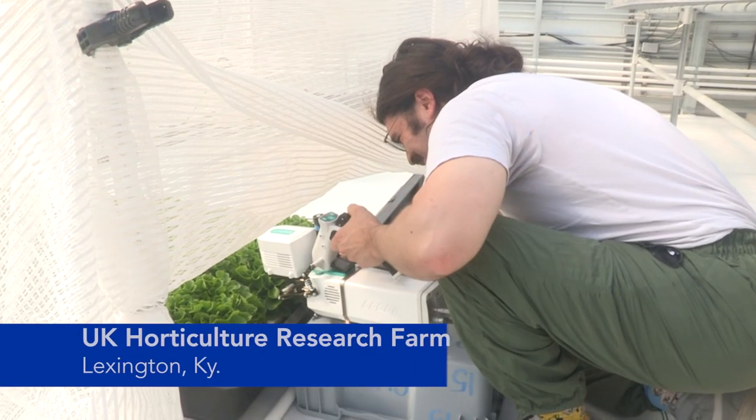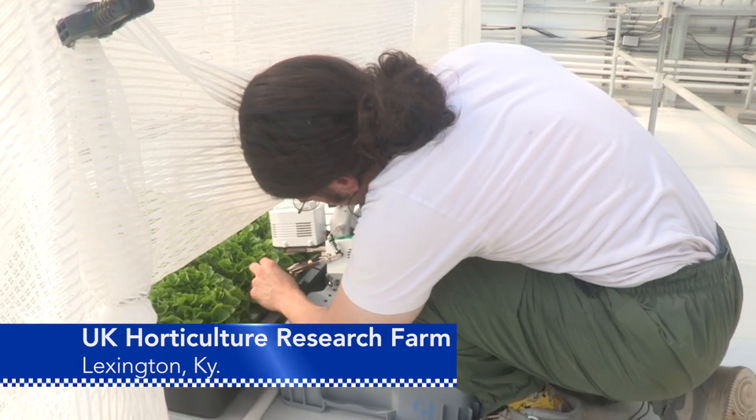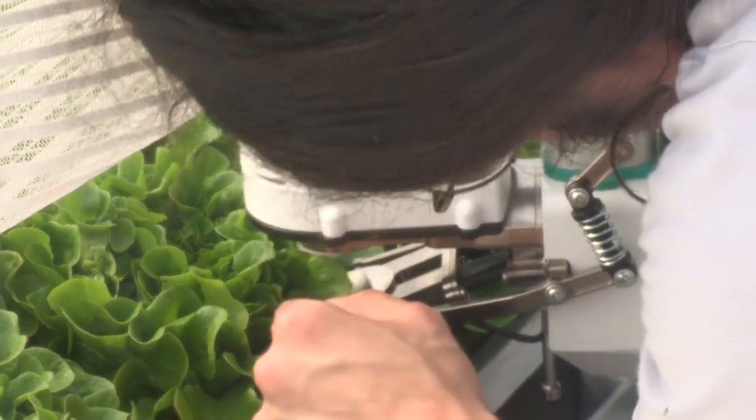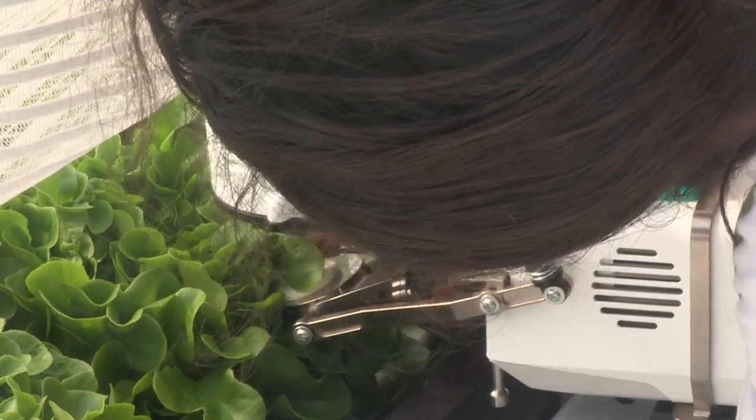In this greenhouse at UK's Horticulture Research Farm, they are measuring the optimal daily light integral, or the amount of light that the trays of red and green oak leaf lettuce will receive in 24 hours.